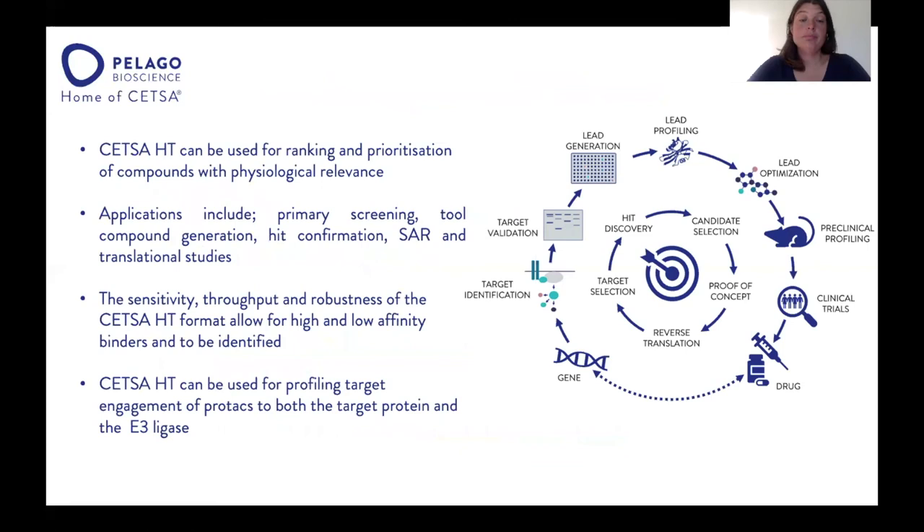To summarize, CETSA-HT can be used for ranking and prioritizing compounds. Applications range from primary screening and hit confirmation to SAR generation, and it can also be used for translational studies. The sensitivity and robustness of the CETSA-HT assay allow it to profile both high and low affinity binders. CETSA-HT can also be used for profiling PROTACs, studying target engagement towards both the target protein and the E3 ligase.